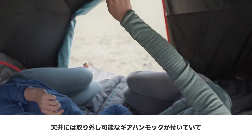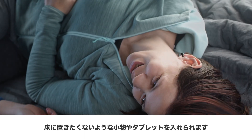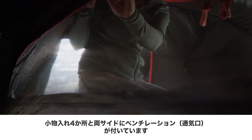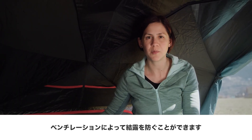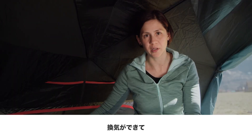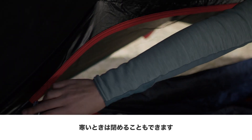We have a gear loft inside where you can store all your little accessories that you don't want to put on the floor. You can find four pockets inside and you have two ventilation openings. This ventilation helps reduce condensation as much as possible. When it's really warm outside, you can keep it open for fresh air to come in, or when it's too cold, you can easily close it.